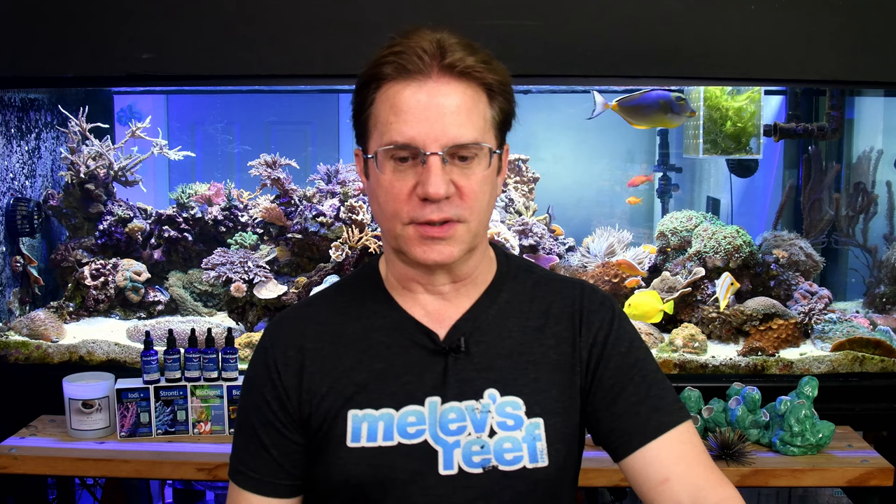Before I talk about today's topic, I want to talk about dosing my aquarium. The Reef Diary series has been revived. If you're not a subscriber, you won't know when I'm sneaking these out — the only way you'd know is if I post on Instagram or Facebook. So please subscribe and click the bell, because that gives you notifications on your tablets and smartphones.